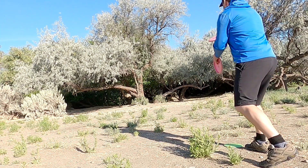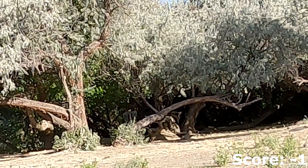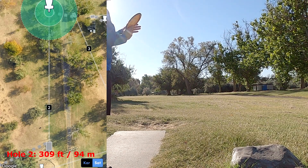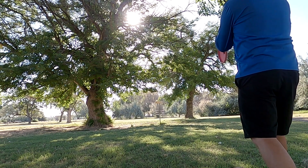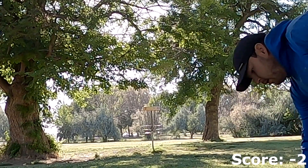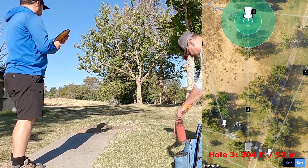Hole 1 was a really nice opening hole — just nothing really in the way, just let loose, try and rip on something. I got really lucky with my jump putt there and converted from that outside circle 2 look. Hole 2 does have a mando left of the center tallest tree that you see. I'm just trying to throw a sidearm flex shot here. I did find these tee pads a little bit difficult — they seemed a little bit skinny for me, so I end up slipping off of a couple of tee pads. Nothing major, but just something I end up noticing during my round. And convert on the birdie on hole 2.